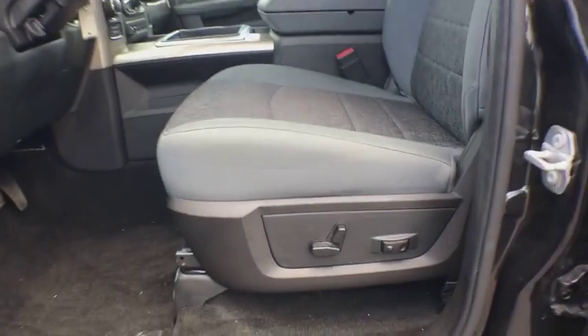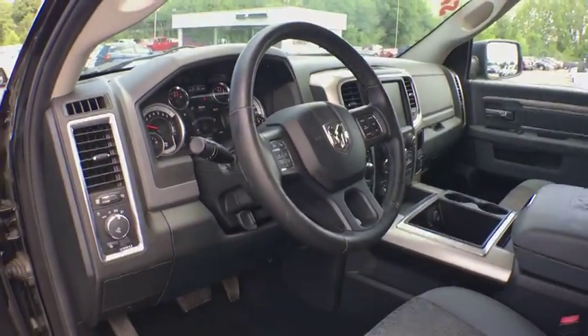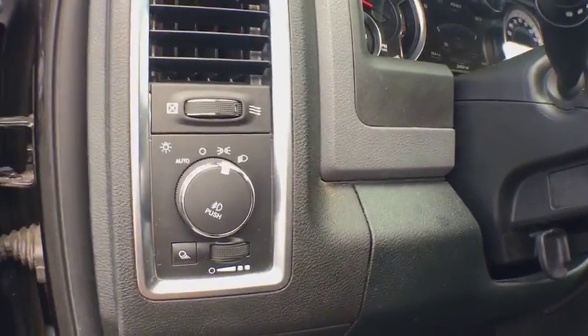Aluminum wheels, floor mats, cruise control, center armrest, AM/FM stereo radio, power windows, trip computer, compass.